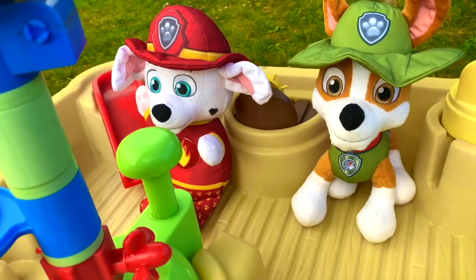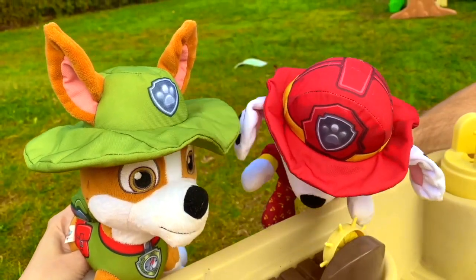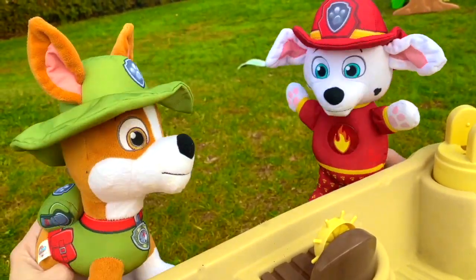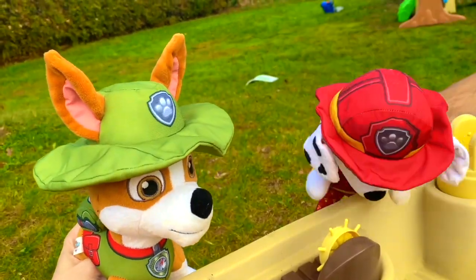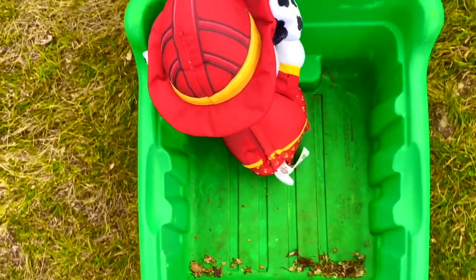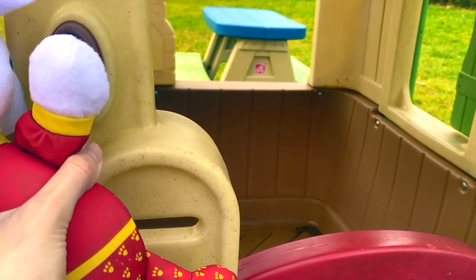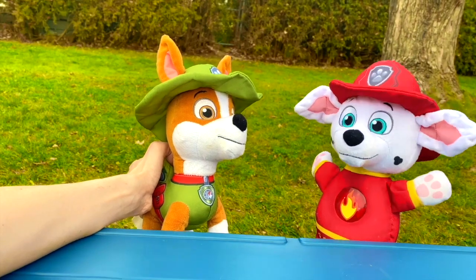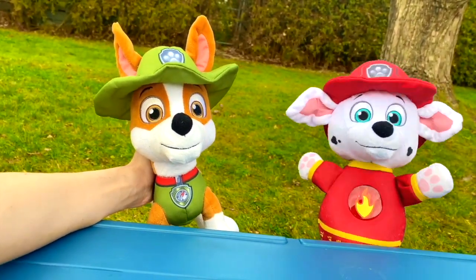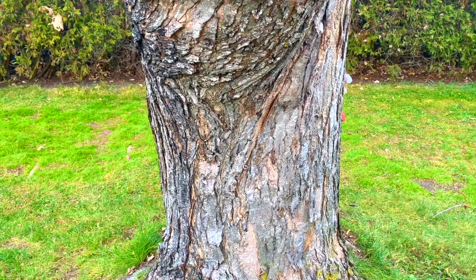A-Tisket, A-Tasket, a green and yellow basket. I wrote a letter to my love, and on the way I dropped it! Dropped it, I dropped it, and on the way I dropped it. A little boy he picked it up and put it in his pocket!